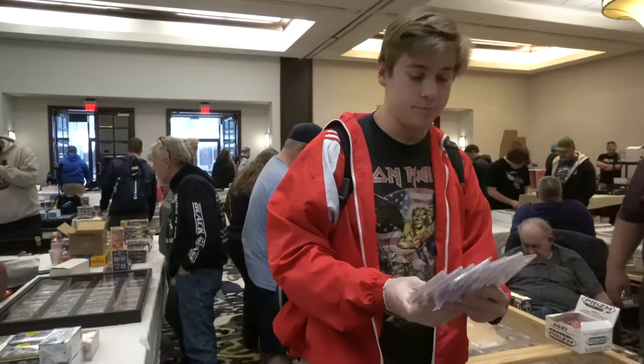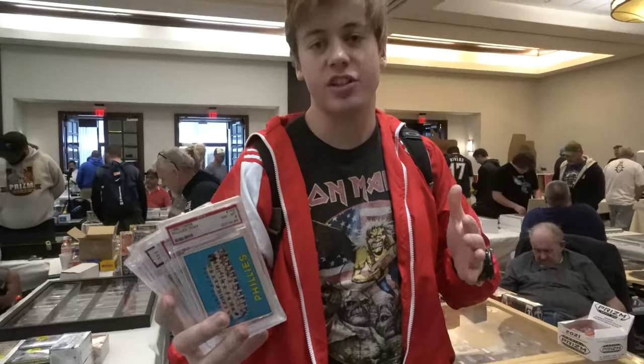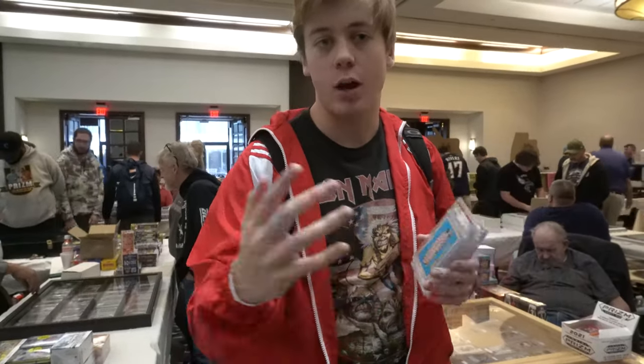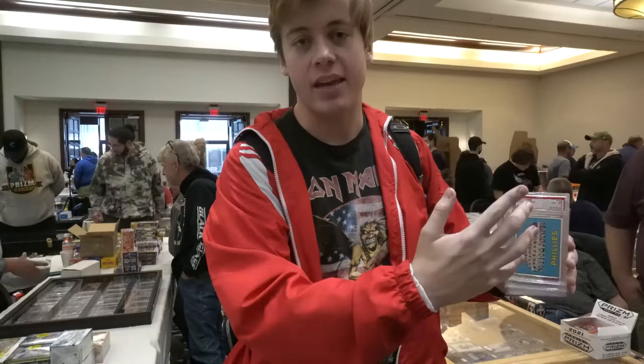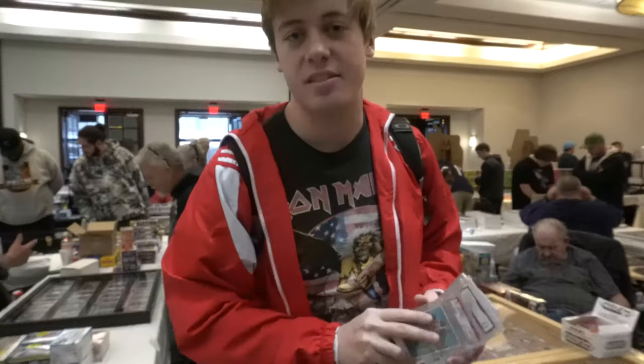The thing that makes eights special — you can see this right here — is there's a lot of set builders in the vintage community. Grading is really expensive right now, at least $50 to $100 each, and people want eights for their sets. So I can move these on Twitter to people trying to complete their sets in the mid-60s.